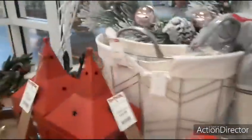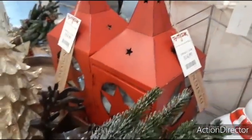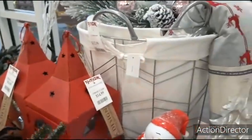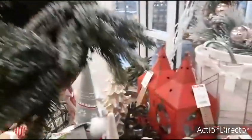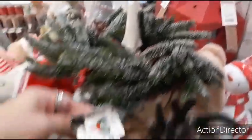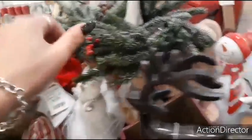Here we have some lanterns in the back — $14.99, and they're actually pretty big. Here's a really cool wreath — let's take a look: $12.99.